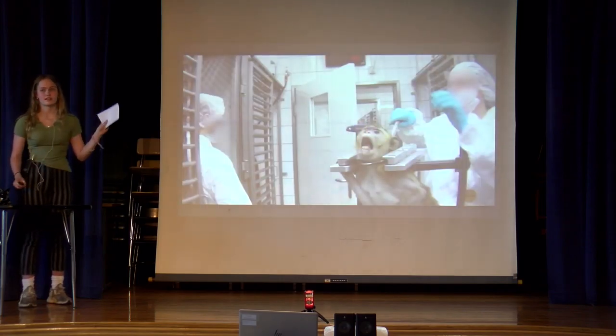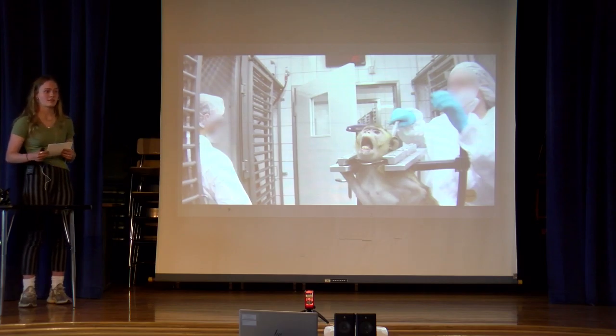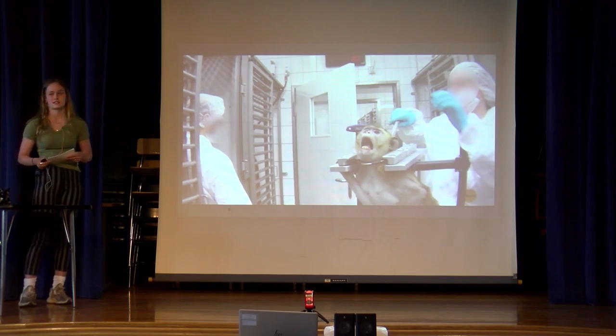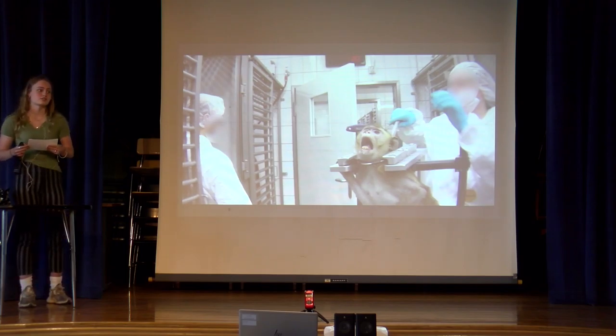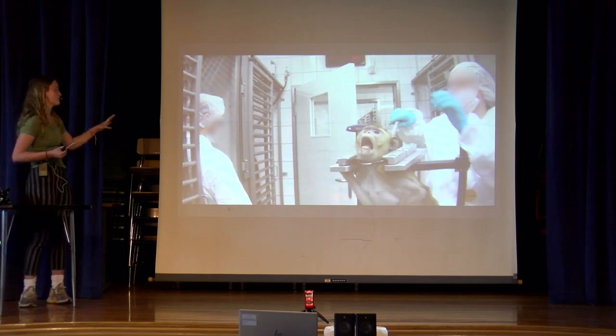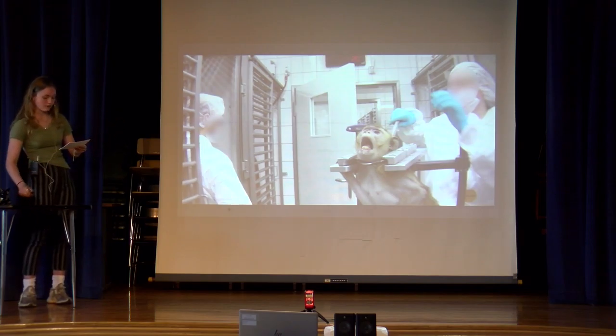This isn't just mice and rats that have low intelligence being tested on. They test on monkeys, which is very sad, because their intelligence is like humans — they're so smart, and they can feel pain just like us. This was very, very unsettling and not okay.